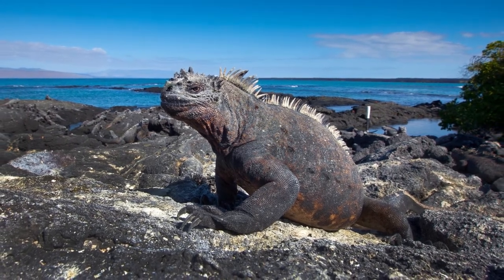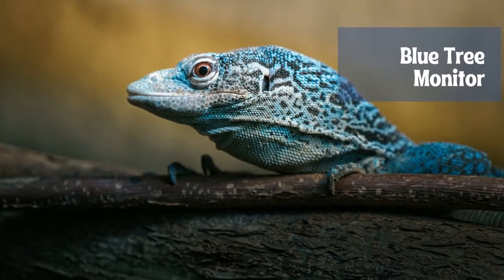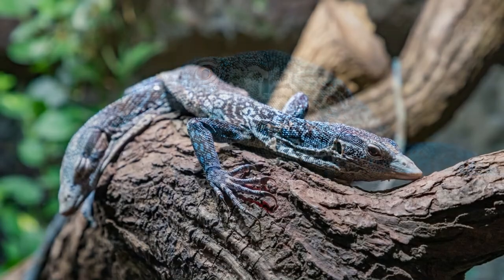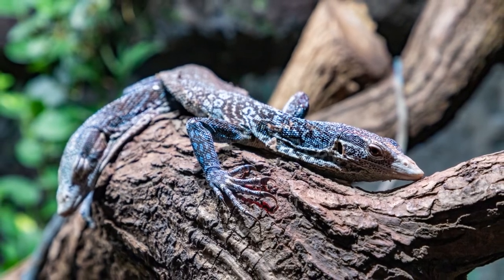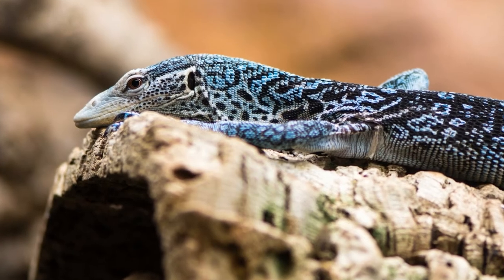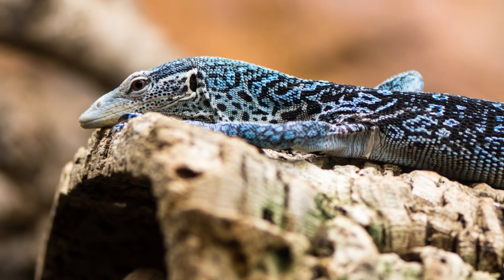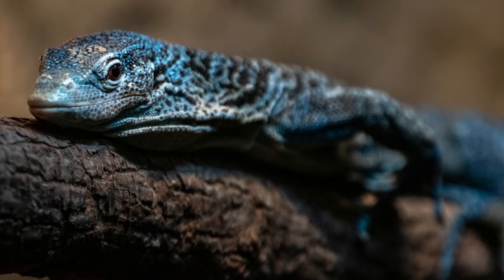The blue tree monitor is a species of monitor lizard found on the island of Batanta in Indonesia. Blue tree monitors are listed as an endangered species on the IUCN Red List, mainly facing the threat of habitat destruction in their very small native range. A small, slender lizard with long legs and a prehensile tail twice the length of the body, overall coloring is gray to black with cobalt blue spots over the head, body, and tail, with a grayish-blue underside. Males are larger than females.